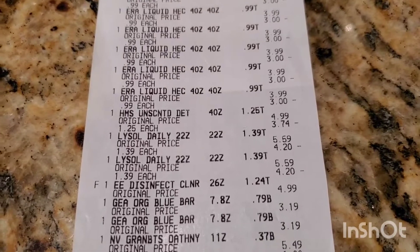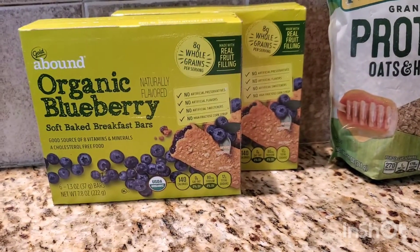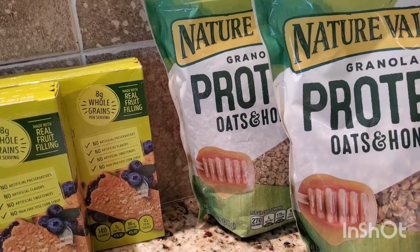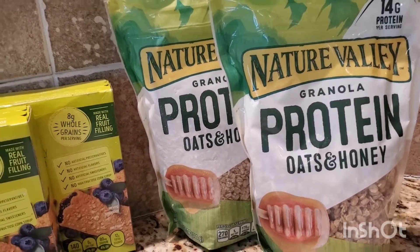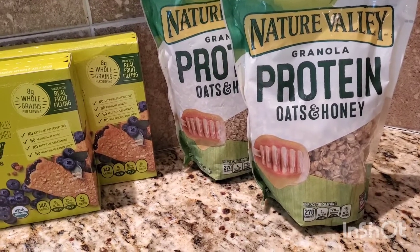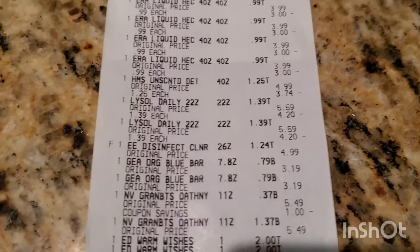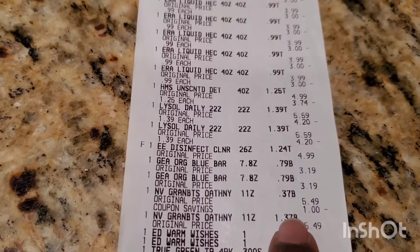I also got some Gold Emblem organic blueberry bars — those were ringing up at $0.79 each. And Nature's Valley granola protein oat and honey bars were $1.39, but I had a $1.00 digital coupon, so one of them rang up at $0.39 and the other at $1.37. I didn't even know I had that digital coupon — if I had, I would have checked for more coupons. The bars were $0.79 each and the granola came to $0.37 after the dollar off.